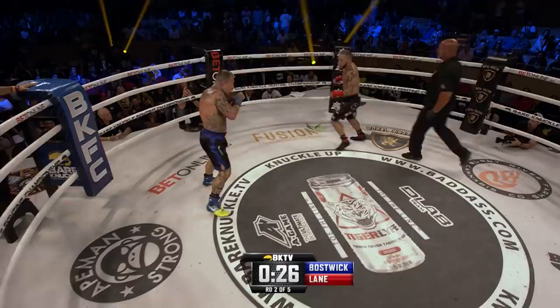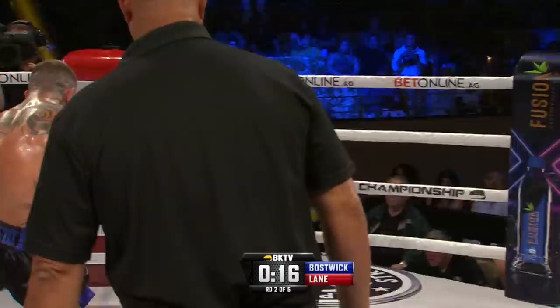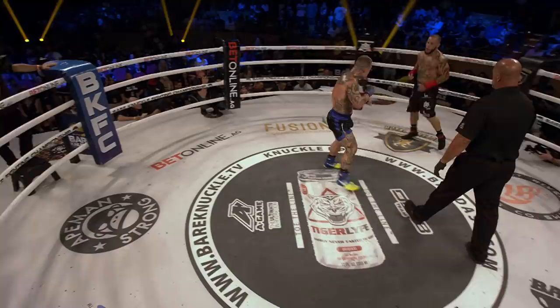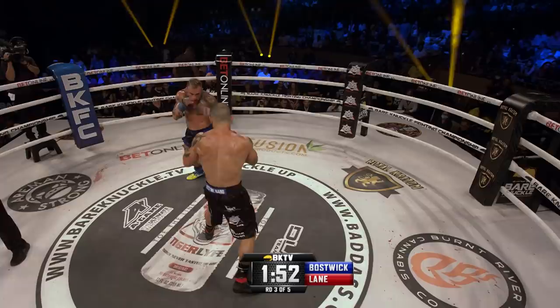Bostwick down in round number one, down again in round number two. 30 seconds remaining in the second round. Bostwick off the jab, Lane with the jab. See the continual feinting from Jake Bostwick. Step in — almost the footwork of a superman punch there from Lane, slightly elevated on the right hand. Jab to the sternum. That ends round number two. Set for round number three. Presumably 10-8, 10-8 for Julian Lane based on those two knockdowns.